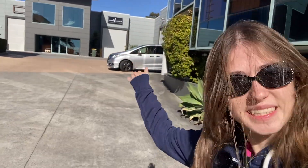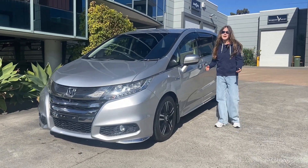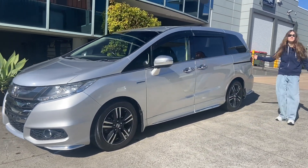And this is our seven-seater. This is also 2016 and, as you can see, it is exactly the same from the outside.